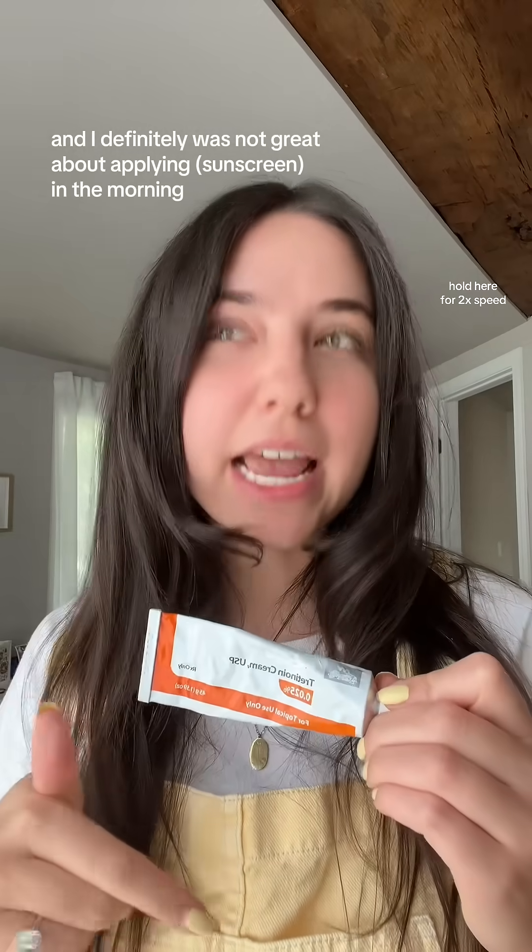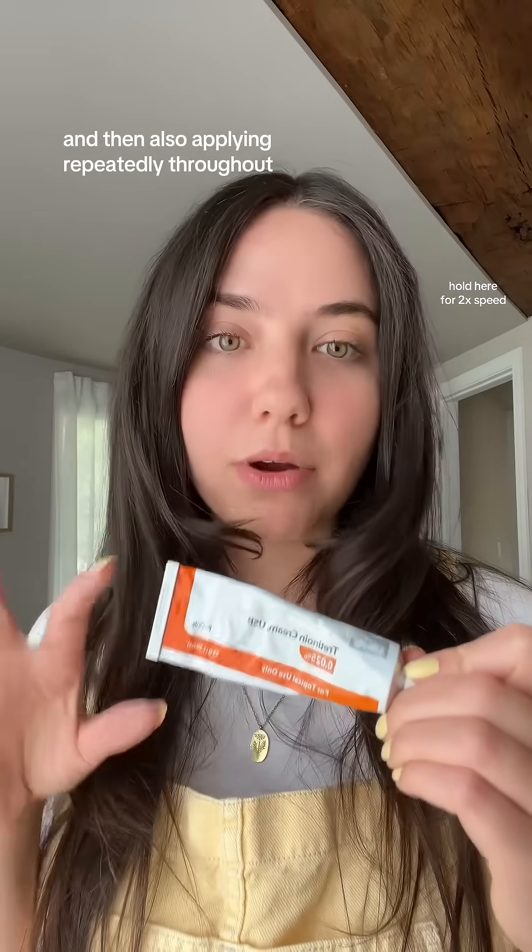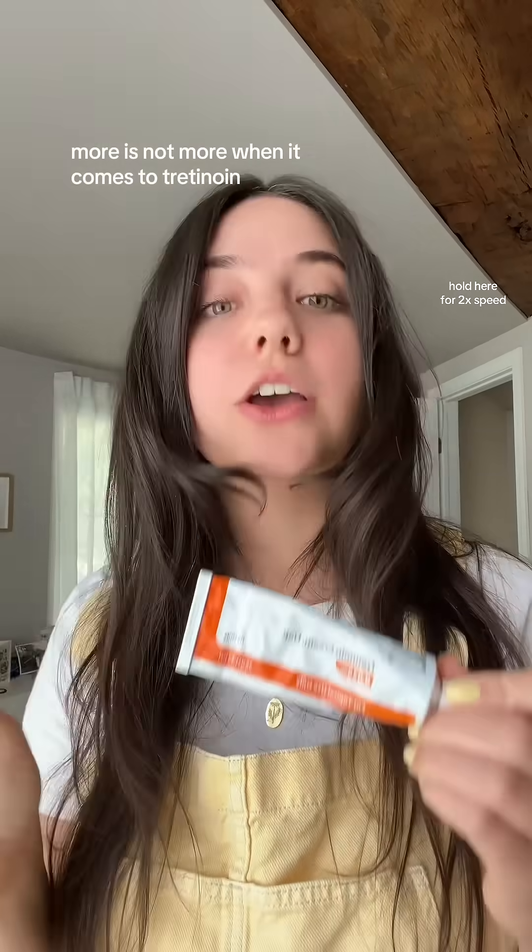I wish I was more diligent with sunscreen in the beginning. Tretinoin does increase your skin sensitivity to the sun, and I definitely was not great about applying sunscreen in the morning and then reapplying throughout the day, or anytime I knew I was going to have even mild sun exposure.